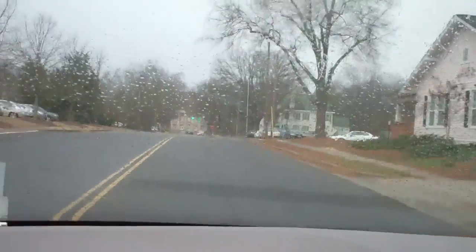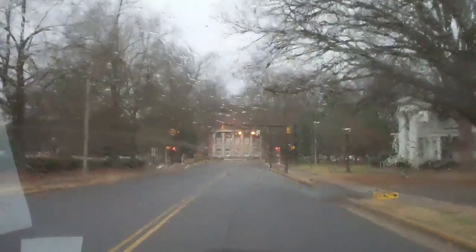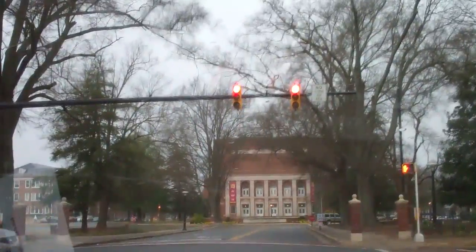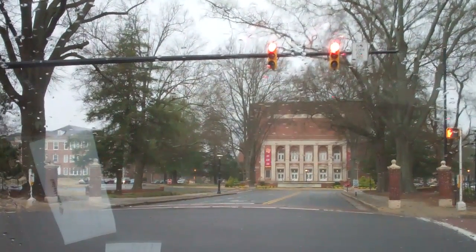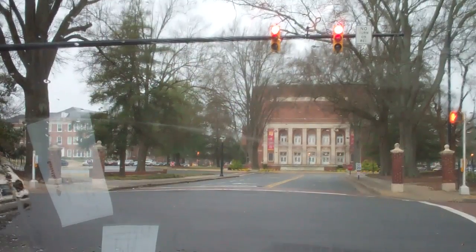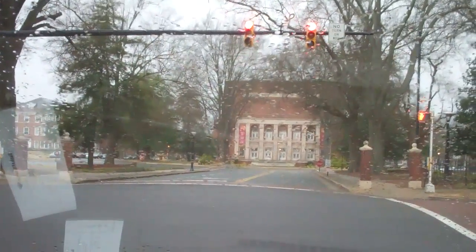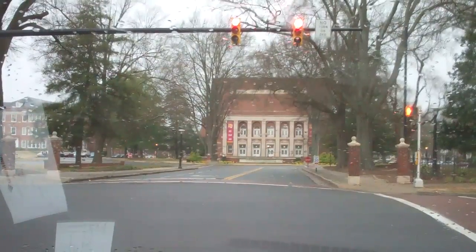Nice dreary day. Drive over to my old alma mater, Winthrop University. Any of you all thinking about going to college? This is where I went back in the 90s. Graduated in 2001. Got a four year degree in history of all things — a lot of good that degree has done me. Also got a minor in geology here, so I know a little bit about not just the dawn of man but the dawn of time.